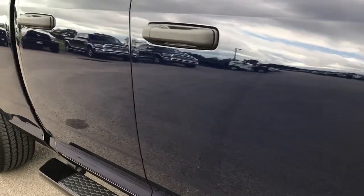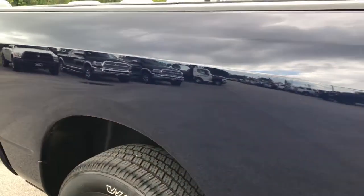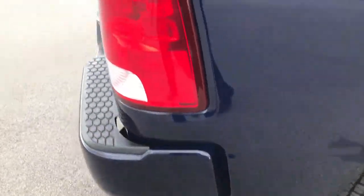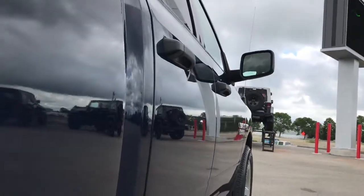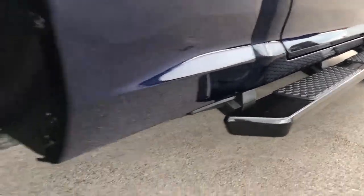You can see how reflective and glass-like the paint is. We take these HD videos so if you are far away, or even close by but you can't make the trip down, hopefully this video will show you just how clean this truck is and you'll have the confidence to make the trip, or give us a call and put money down to hold the vehicle until you can get here.